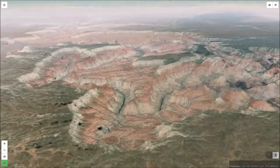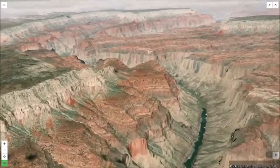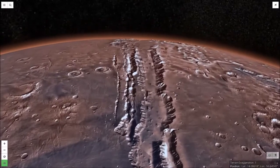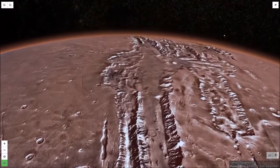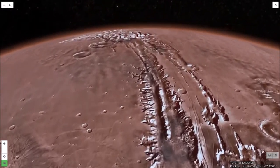While they have many similarities, the two canyons also have significant differences. The Grand Canyon was formed primarily by erosion through the cutting power of the Colorado River. While water altered the landscape of Valles Marineris, this feature is far too big to have been cut by water — it is a great tectonic fracture of the planet's crust.